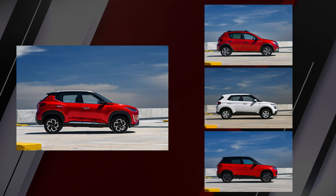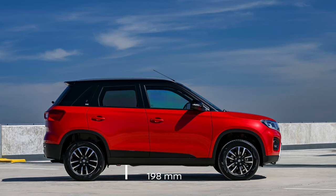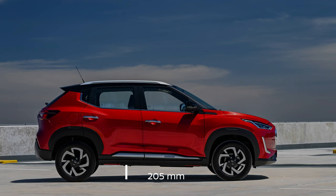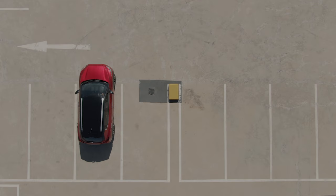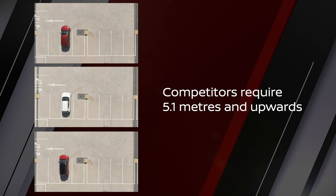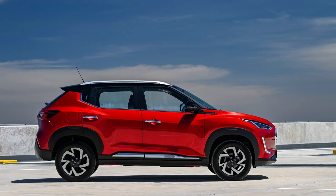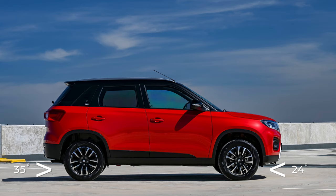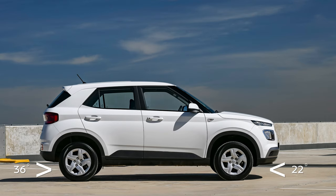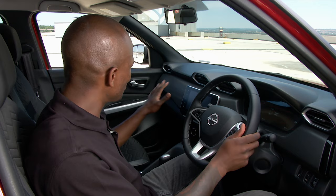The compact SUV segment has great offerings in terms of space and proportions. In terms of ground clearance, the Magnite is a clear winner with 205 millimeters, compared to 198 millimeters on the Vitara Brezza and just 195 millimeters on the Venue — that's a full 5 centimeters of extra clearance. The Magnite's turning radius also leaves competitors in the dust at just 5 meters, with 5.1 meters and upwards for competitors. The high approach and departure angles also allow for easier movement: 23 and 35 degrees for the Magnite, 24 and 35 for the Vitara Brezza, and 22 and 36 for the Venue.